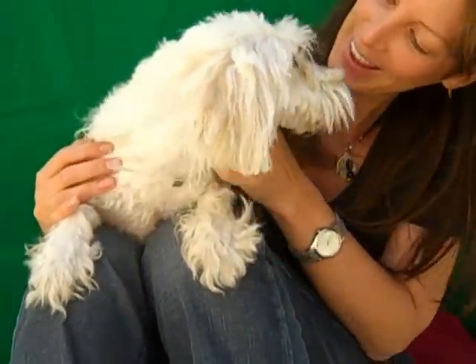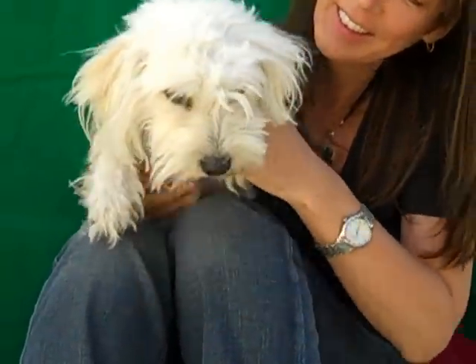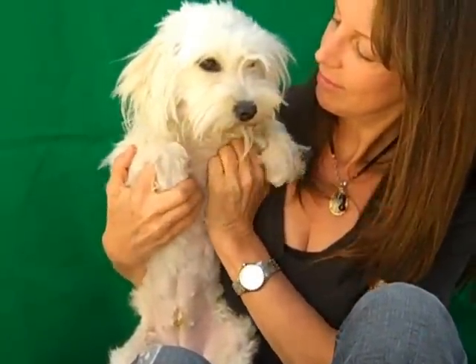Beautiful girl. She was brought to the Baldwin Park Animal Care Center on May 22nd because her owners said they didn't have any time for her — which, she seems pretty low-maintenance to us, so that's a little hard to imagine.